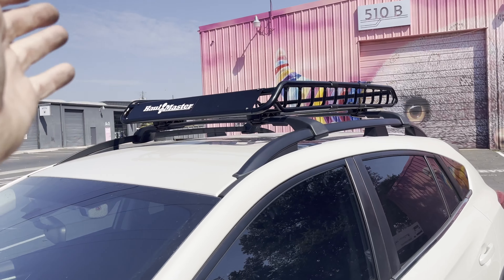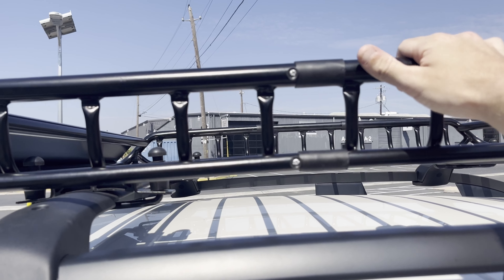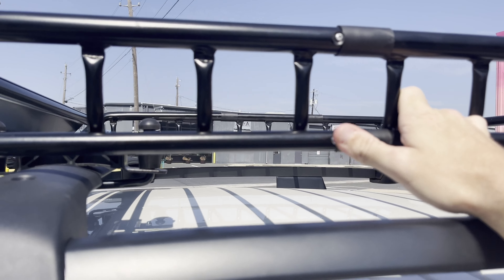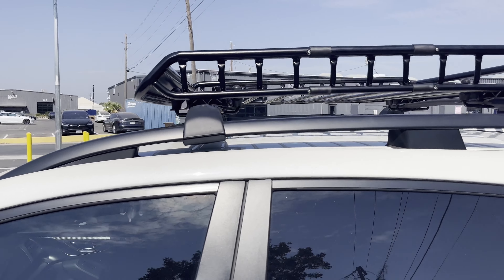The only downside is really the wind noise. I read some reviews about possible rusting — there's not a protective coat on here, so it could rust and drip on your roof, which could cause a problem. But just keep an eye on it.